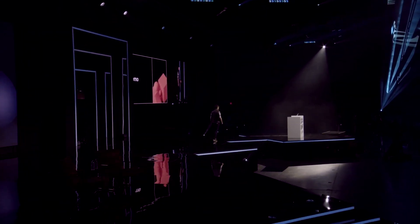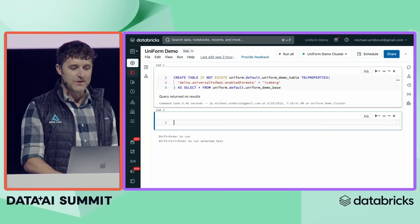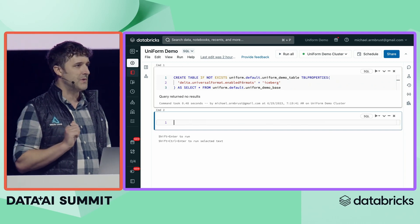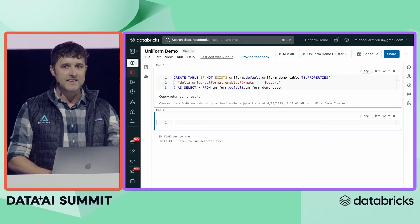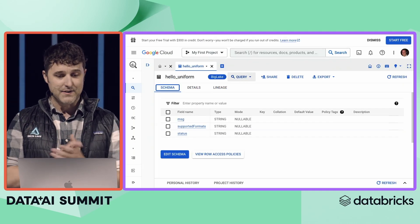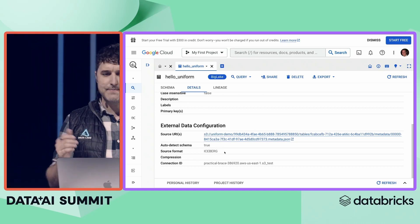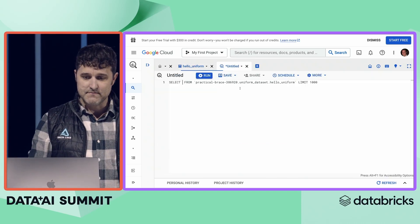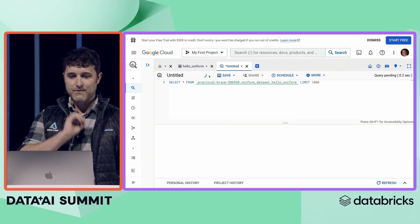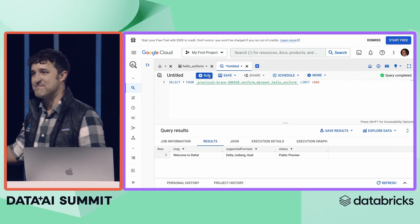Okay, so here we are in a Databricks notebook. You can see a very standard create Delta table statement, and all I'm adding to it is this one extra table property: delta universal format enabled formats, where I can just list which other formats we want. We're releasing with full support for Iceberg and we're working with the community to add support for Hoodie. I'm going to go ahead and run this command, then switch over to another cloud data warehouse. As you can see, we've got our table here, and Google BigQuery thinks this is an Iceberg table. Let's create a new query on it — and there it is. It's actually a Delta table.